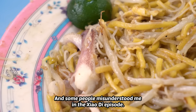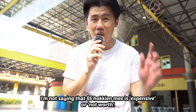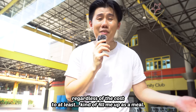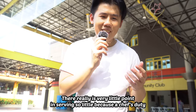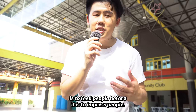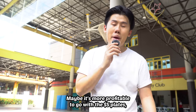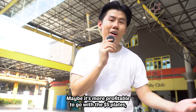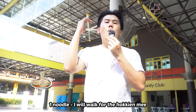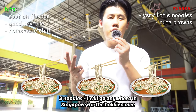Some people misunderstood me in the Seletar episode — I'm not saying that $5 Hokkien mee is expensive or not worth it. I just want the plate that I ordered, regardless of the cost, to at least kind of fill me up as a meal. There really is very little point in serving so little because a chef's duty is to feed people before it is to impress people. Personally, I'll definitely like to be fed. One noodle — I'll walk for the Hokkien mee. Two noodles — I'll take a bus. Three noodles — I'll go anywhere in Singapore for the Hokkien mee.